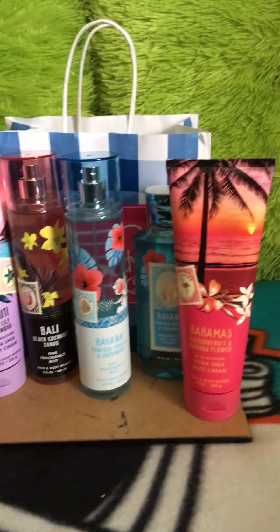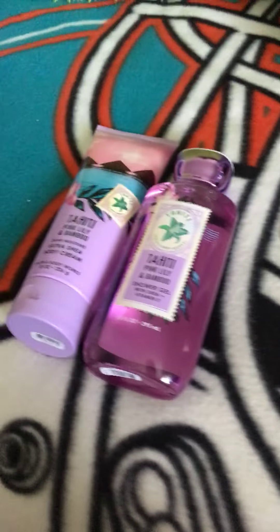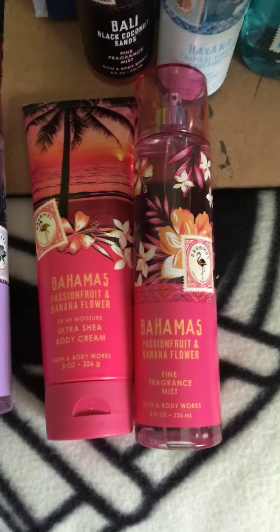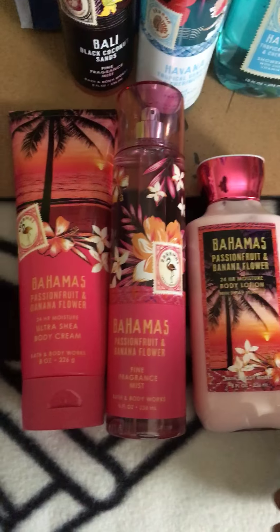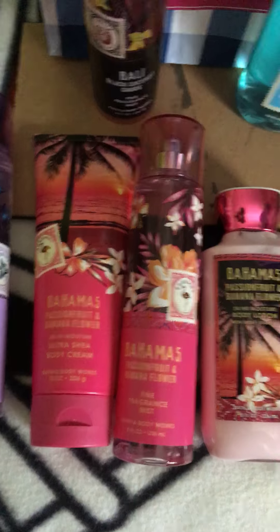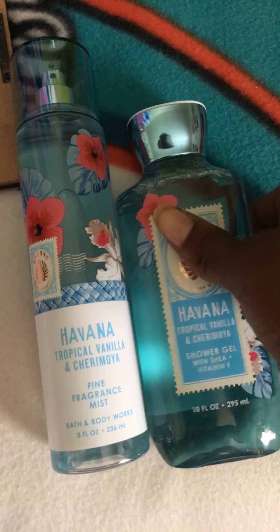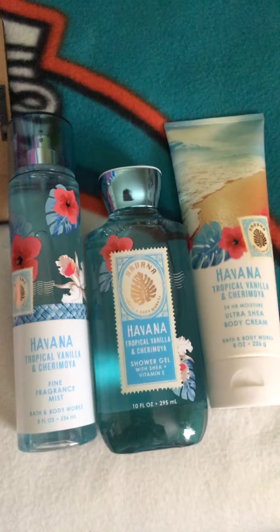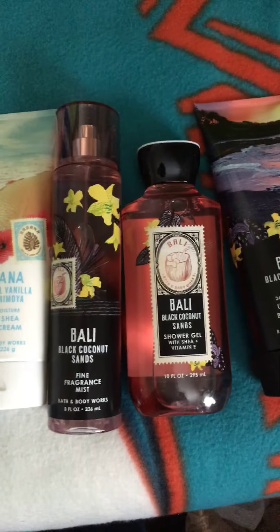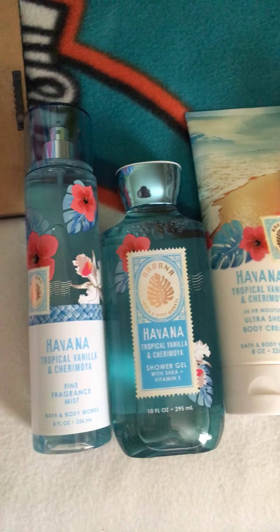So this was my little haul. I'm going to show you all the sets I have sitting here. That's the shower gel for the Tahiti Bamboo along with the body cream and the fragrance mist. I also have the Bahamas fragrance mist and the lotion — I usually never buy the lotion or body cream, but since I didn't find the shower gel I just got it. And I also got the Havana with the matching body cream, and the next one is the Bali with the body cream. This is my full set and I'm excited to try these new scents out.